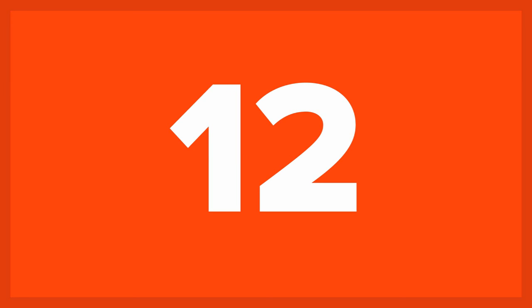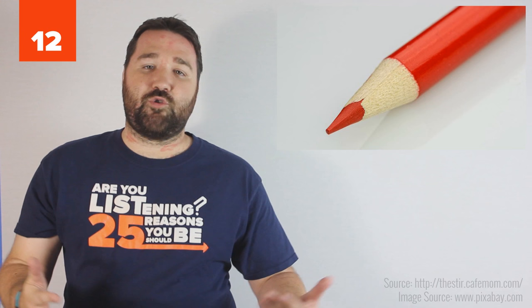12. Running with pointy things. Always closely supervise when your child is playing with or using something pointy, like toy drumsticks or a pencil, as they can be a serious stabbing hazard if little bodies fall on them.